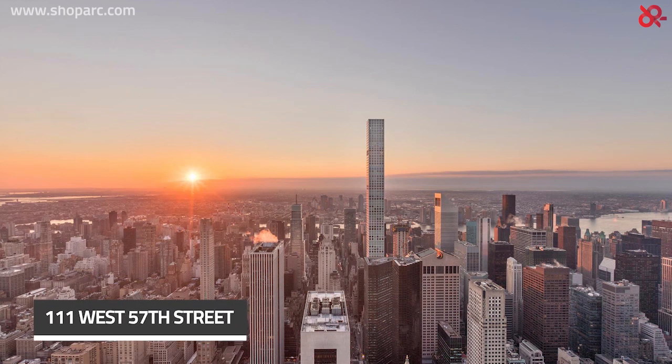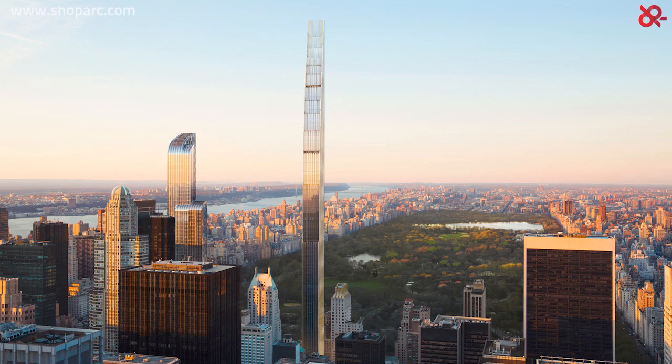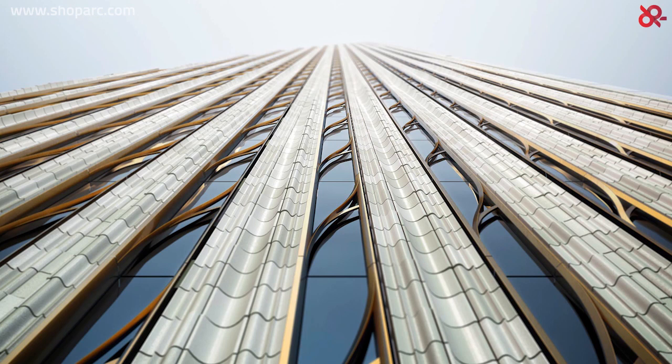111 West 57th Street by SHoP Architects. The residential skyscraper of 111 West 57th Street is considered one of the tallest buildings in New York City, measuring 1,423 feet tall with a total surface of 330,000 square feet. Being regarded as an outstanding landmark for the area, the elegant tower rises with its terracotta ornament, an original material from the golden age of the Manhattan skyscraper, but used with advanced techniques.